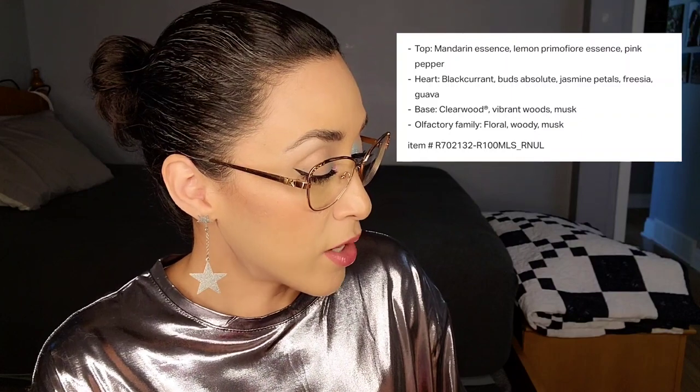Once Dylan Turquoise sets on my skin for a few minutes it's actually very pleasant — it has more citrus coming through, making it lighter and fresher smelling, not as heavy as the Chanel one. So if you like that Chanel perfume on other people but not on yourself, maybe give this one a try. Longevity is about five hours as well. On the website it's described as a floral woody musk. Top note is mandarin essence, lemon, primfiori essence, and pink pepper. Heart notes are blackcurrant buds, jasmine petals, freesia, and guava. Base notes are clear wood, vibrant woods, and musk.